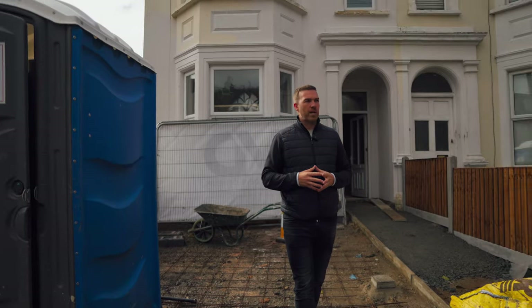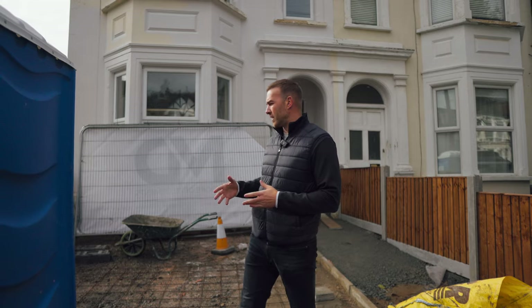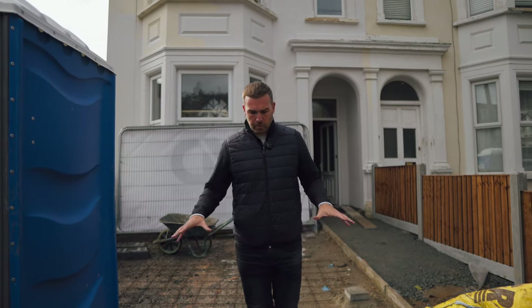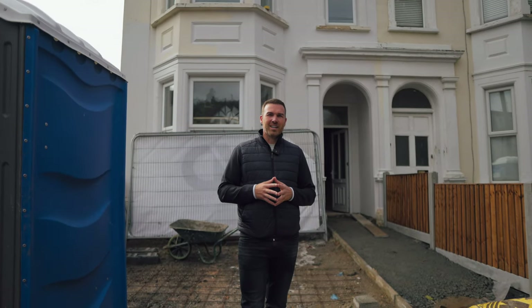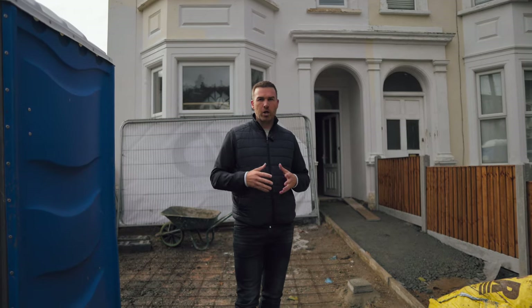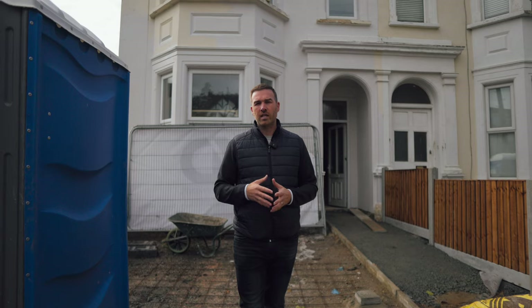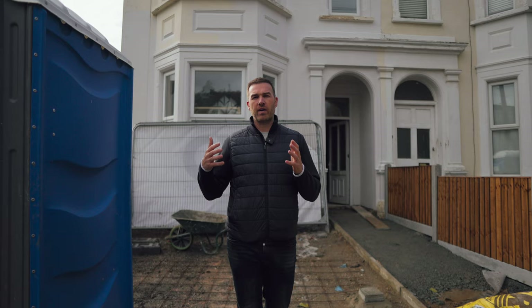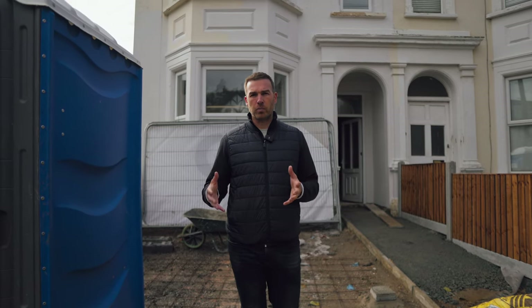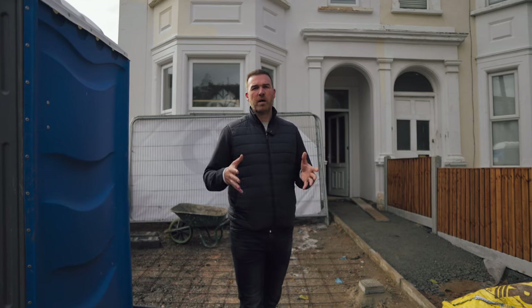We've had the digger here, completely dug up the driveway, and we've been painting the outside of the house — new fences are in as well. It was actually meant to be pouring the concrete today but the South End weather has held that off. Make sure you watch until the end because we're going to go through the figures — how much we've spent and what we believe our projected final cost will be to convert this seven-bed HMO. Let's go inside.